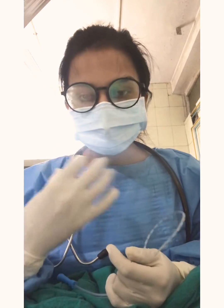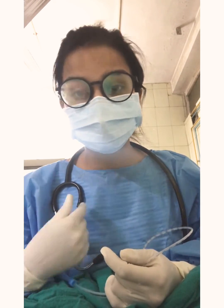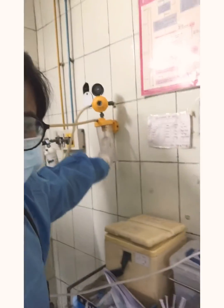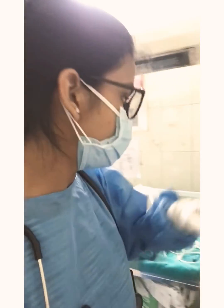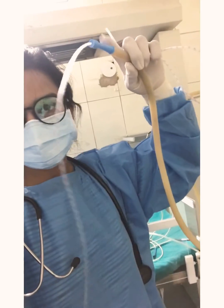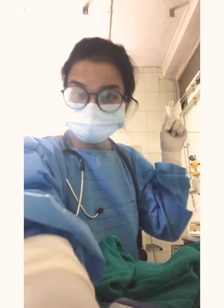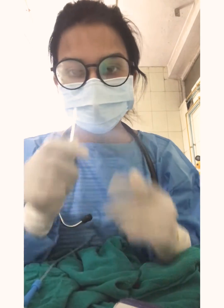The next step is suctioning. If you see some mucus or amniotic fluid in the mouth or nose and the baby is not breathing properly or has chest retractions, you use a suction. This is a vacuum machine that you need to turn on — it's already on here because there are a lot of deliveries happening. This is the tube, and this is the end part you need to use. You turn on the vacuum and it will create suction in the tube.